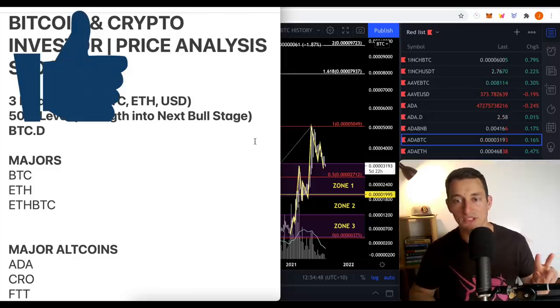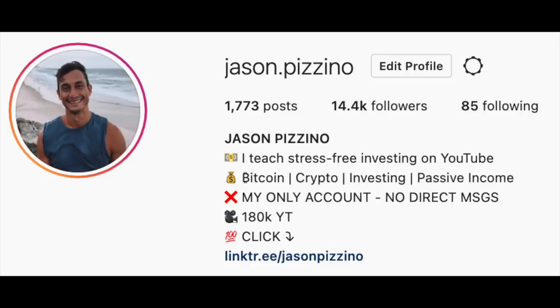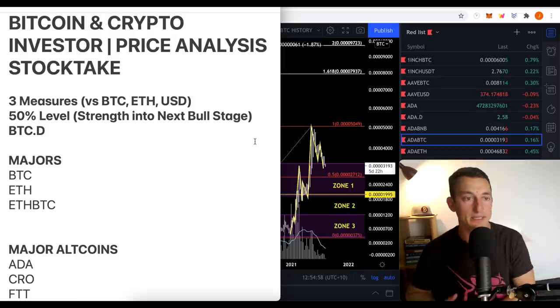Make sure you hit the like button, subscribe to the channel, bell notification icon, follow me on Instagram and Twitter down below. All the links are right down there. Plus, there's a special on the Investor Accelerator Patreon group — check that out, link is down below. Let's have a look at the majors and some of the major altcoins.